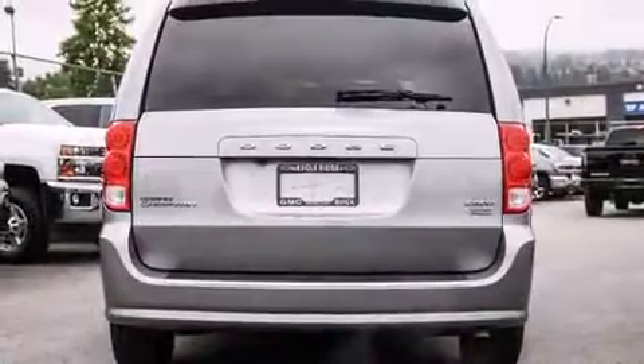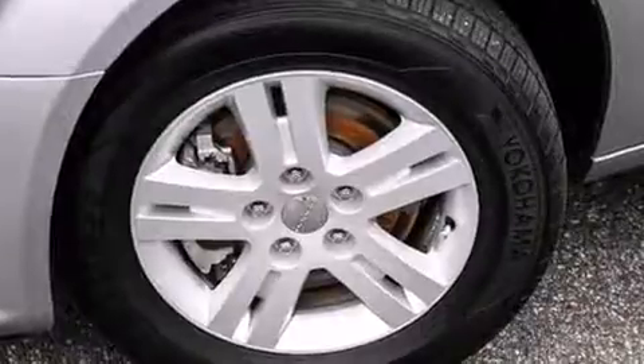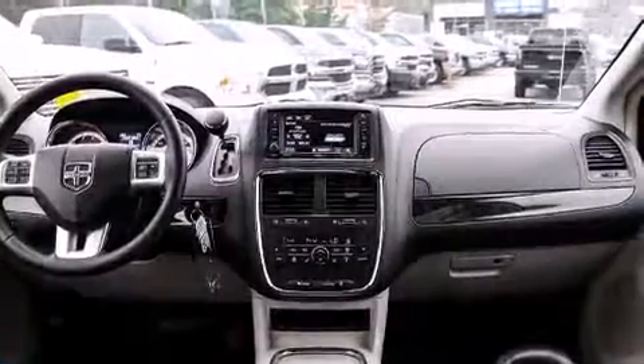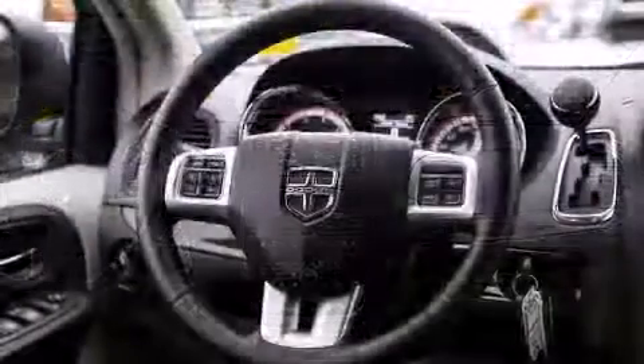Dodge prioritized fit and finish as evidenced by delay off headlights, one-touch window functionality, heated seats, remote keyless entry, and more. Storage solutions are integrated throughout the interior, demonstrating thoughtful attention to detail.